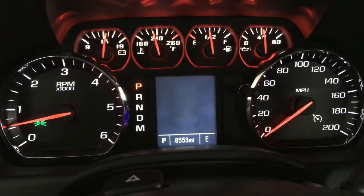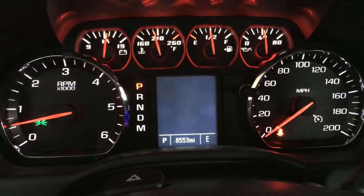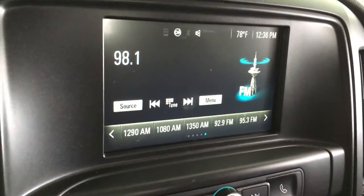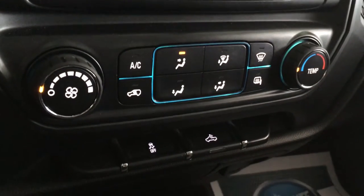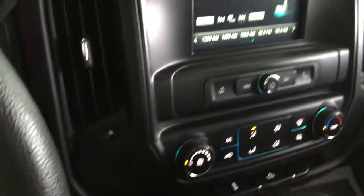Just over 8,500 miles — 8,553 right now. It's got your large radio display screen as well as controls for the radio and temperature. On the floor, you've got your four-wheel drive system. You can easily pull it in and out of four-wheel drive just with this knob. It's a very robust, reliable system that's been in these trucks for years.